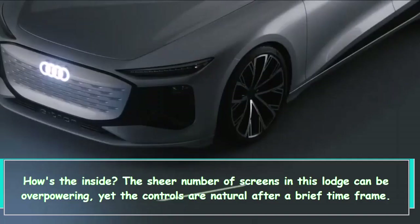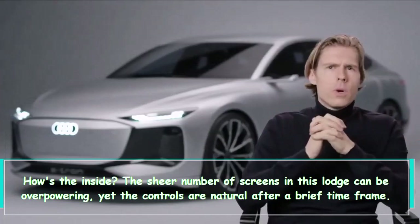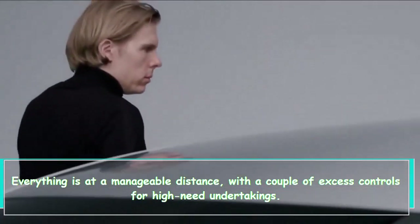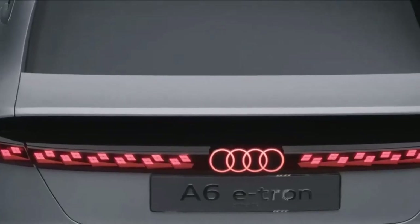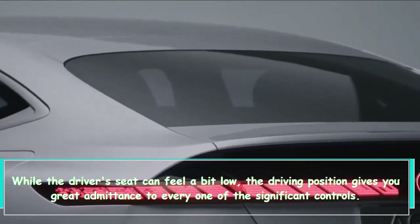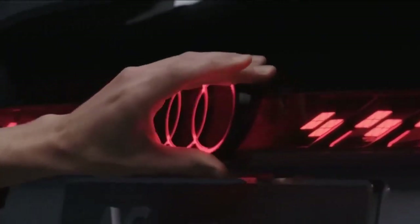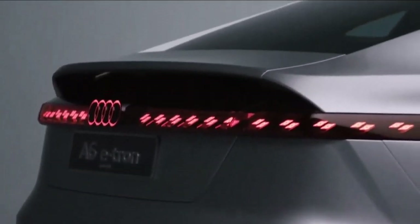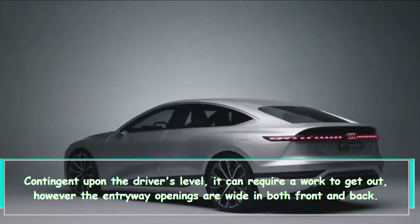How's the inside? The sheer number of screens in the cabin can be overwhelming, but the controls are intuitive after a brief time. Everything is within reach, with a few redundant controls for high-priority tasks, and the ability to assign functions to virtual buttons is a nice addition. While the driver's seat can feel a bit low, the driving position gives great access to all the important controls. The steering adjusts through a wide range, and the door openings are wide in both front and rear.